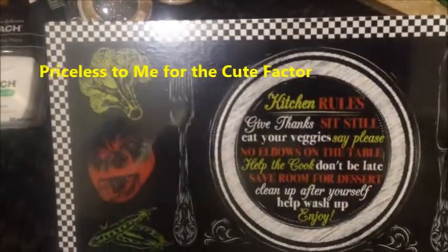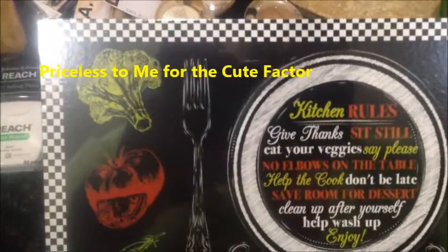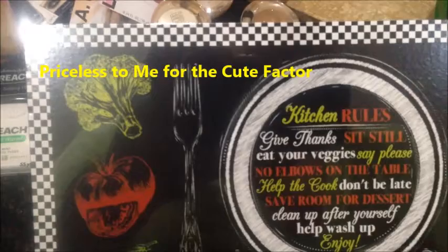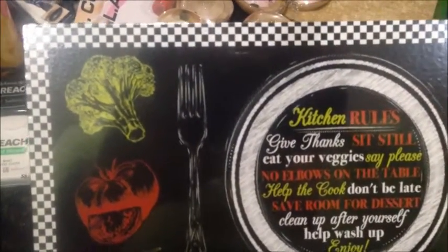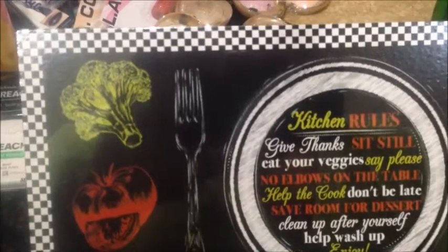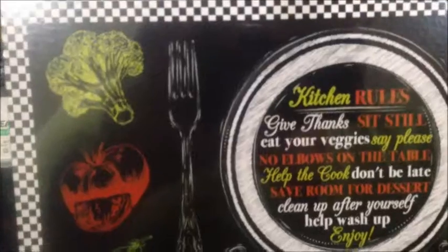And for the kitchen, they have the Kitchen Rules plaque. It says: give thanks, sit still, eat your veggies, say please, no elbows on the table, help the cook, don't be late, save room for dessert, clean up after yourself, help wash up, and most importantly — enjoy.